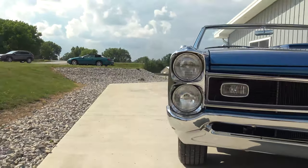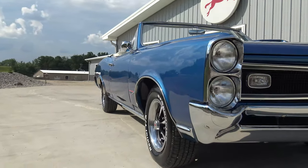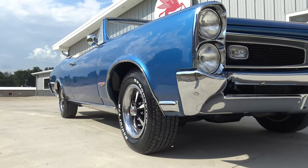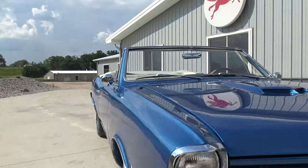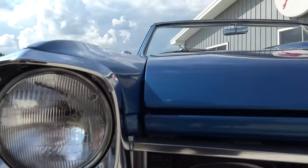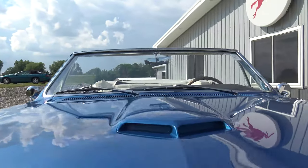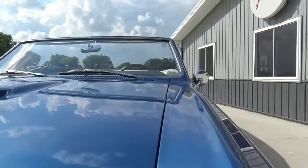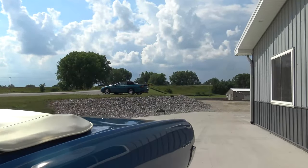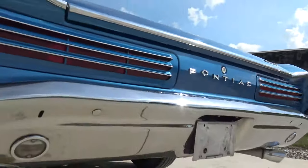The only thing saying that this ain't a factory GTO is the VIN number. Other than that, it's GTO all the way. All the gaps are super nice on the hood. It's got a nice little 400 rumble out of that dual exhaust.